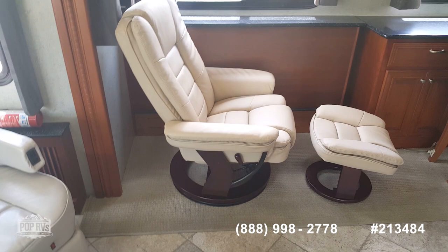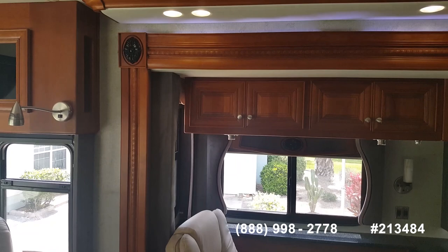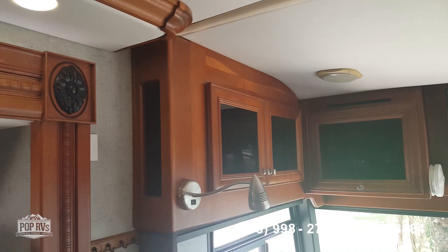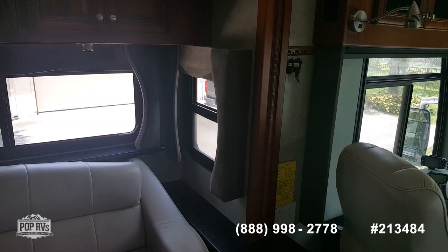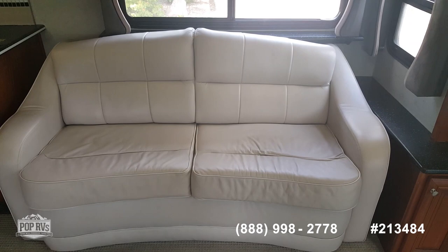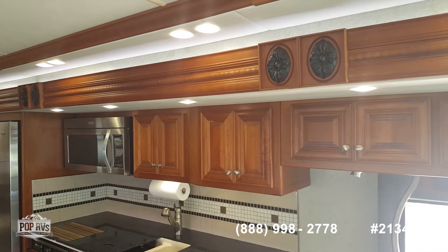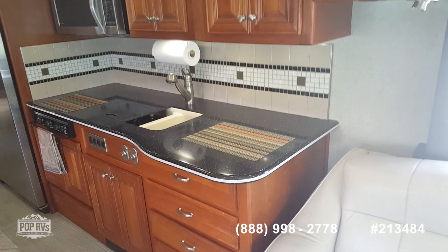The inside of this Revolution has Amish cherry woodwork — it's just absolutely gorgeous, and very well taken care of, no nicks and scratches. There's a leather couch, queen size. There's more storage in here than you know what to do with, but that's a good thing. Great looking kitchen area.